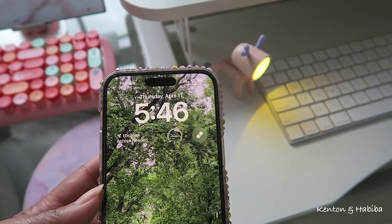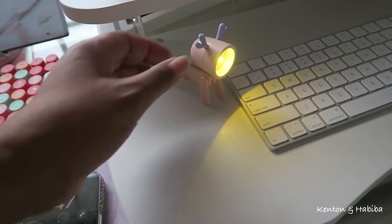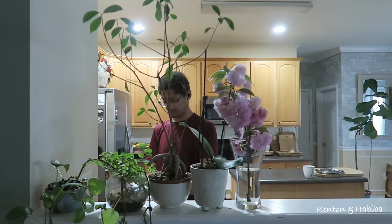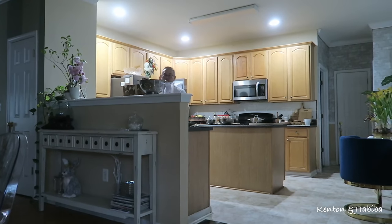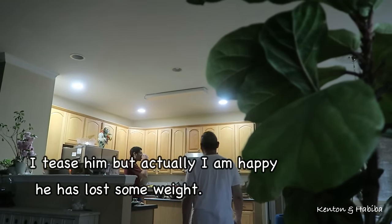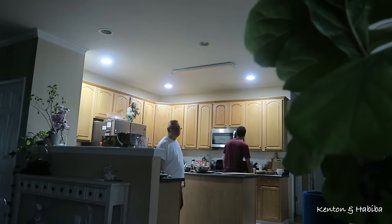It's 5:46, Thursday, April 11th. Let's go see if Kenton is home and would like to go for a walk. 'Are we going for a walk?' 'No, it's raining.' 'No it's not raining — let's go for a walk!' You all see, right? Every time I suggest exercise, he doesn't want to go. 'I'm not trying to kill you — I'm trying to keep you alive! Let's go exercise. We didn't go yesterday, we need to go.' 'I'll change.' 'Yes, please!' So let's do it — I'm ready as soon as you're ready.